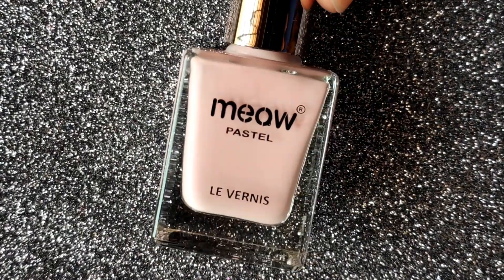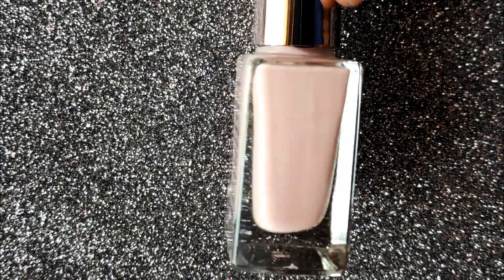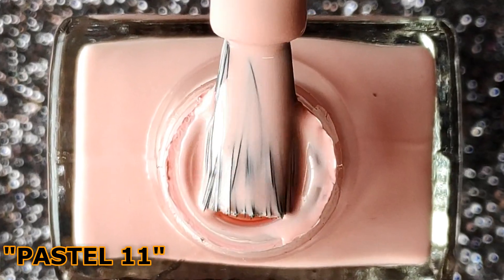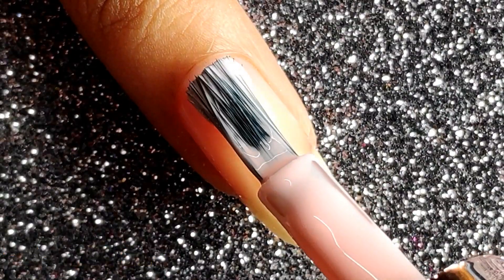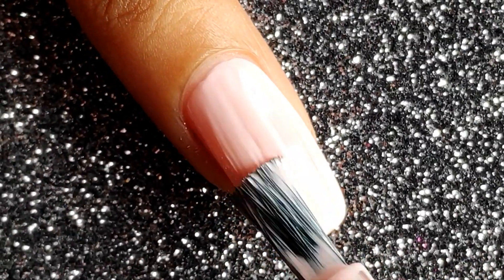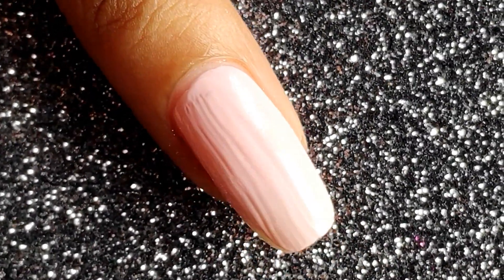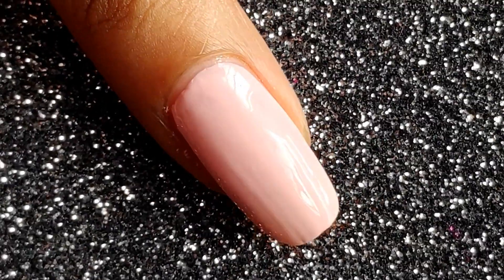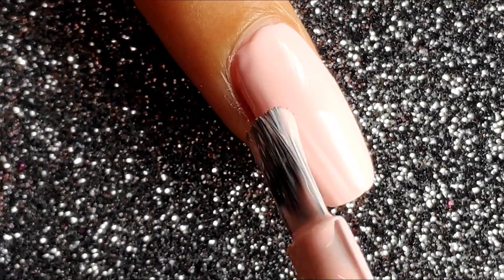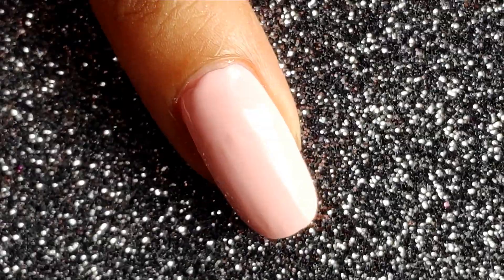Next up is one of my favorite pastel shades, in the number Pastel 11. I'm absolutely in love with this shade — it's a subtle light pink kind of shade and it's perfect for any occasion. You can apply it when you go to work, college, or any occasion for that matter. On the first coat it's almost opaque, but applying the second coat just brings out the shine much better.